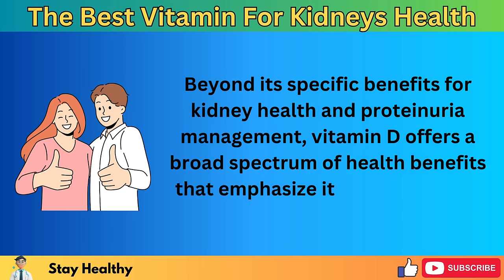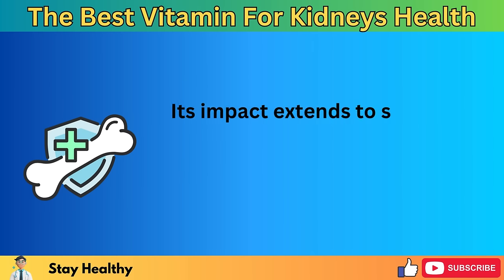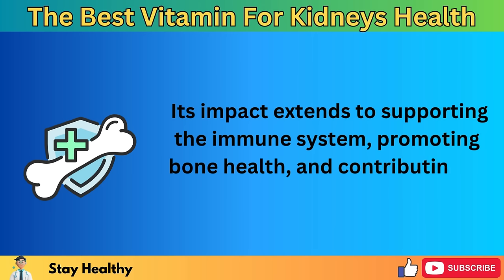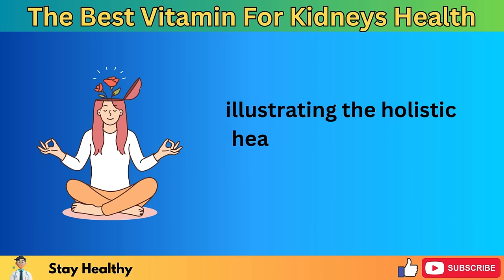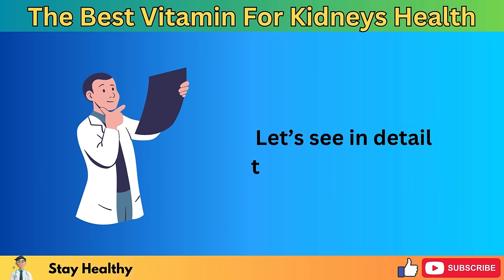It's important to approach the use of vitamin D as part of a comprehensive kidney health management plan, including proper management of underlying conditions, adherence to a healthy diet, and regular monitoring by healthcare professionals. Beyond its specific benefits for kidney health and proteinuria management, vitamin D offers a broad spectrum of health benefits that emphasize its importance to overall well-being. Its impact extends to supporting the immune system, promoting bone health, and contributing to mental wellness, illustrating the holistic health advantages of maintaining adequate vitamin D levels.